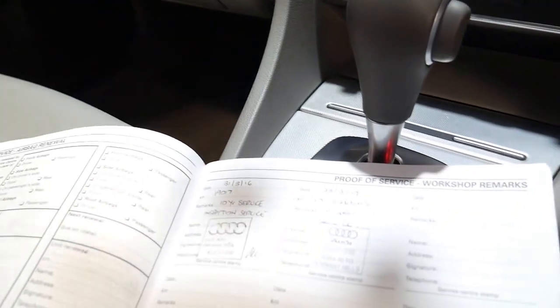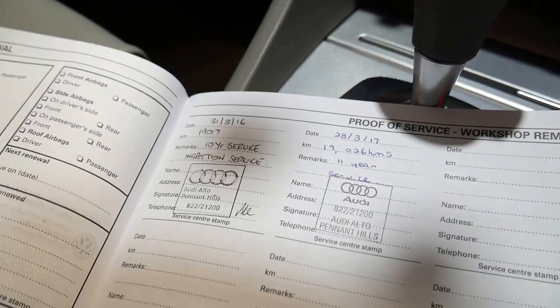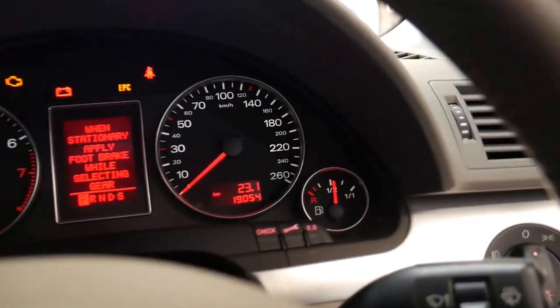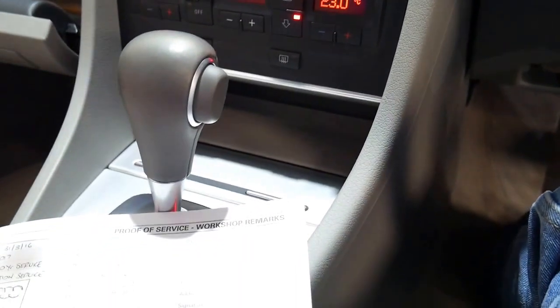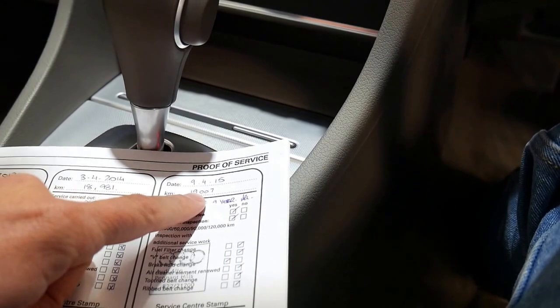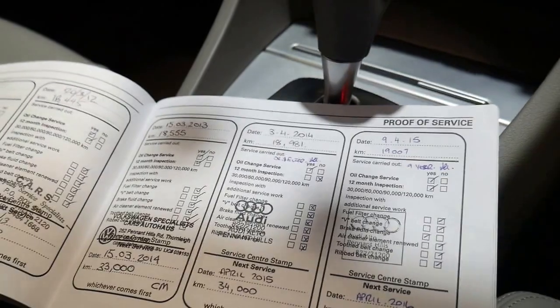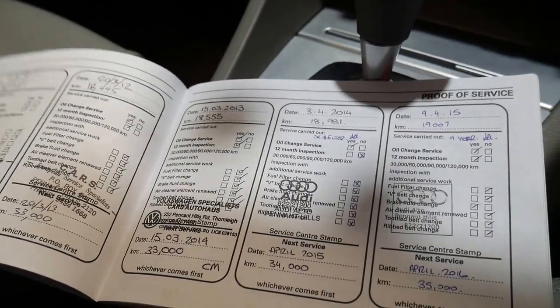The service before that was done at 19,017 kilometers. The car has only done 19,054 kilometers, so it's barely been driven, which is possibly why they traded it. Looking back further: 19,000 before that, then 18,000. It's literally done a few hundred kilometers a year — it's remarkable.